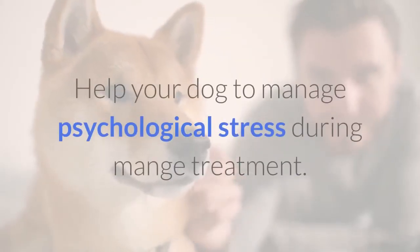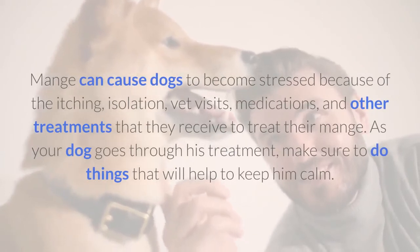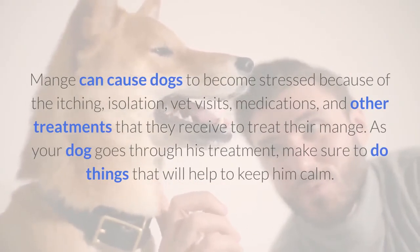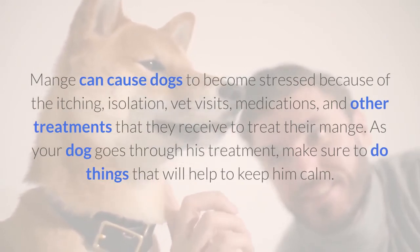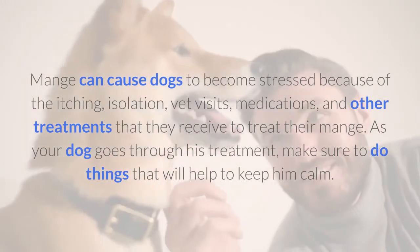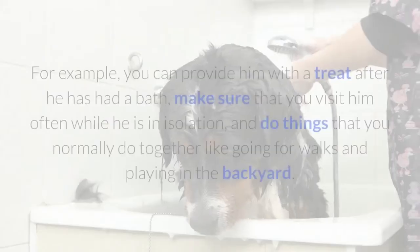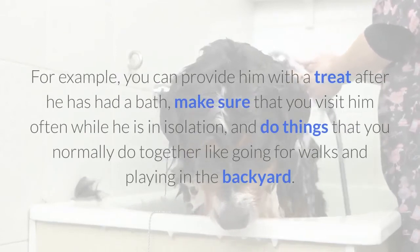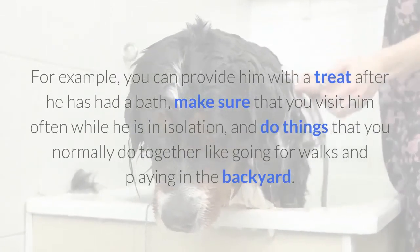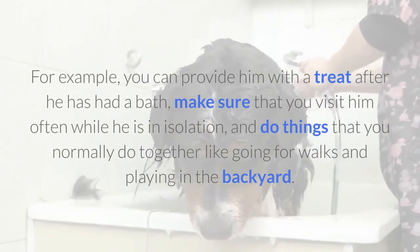Help your dog to manage psychological stress during mange treatment. Mange can cause dogs to become stressed because of the itching, isolation, vet visits, medications, and other treatments that they receive. As your dog goes through his treatment, make sure to do things that will help to keep him calm. For example, you can provide him with a treat after he has had a bath. Make sure that you visit him often while he is in isolation, and do things that you normally do together like going for walks and playing in the backyard.